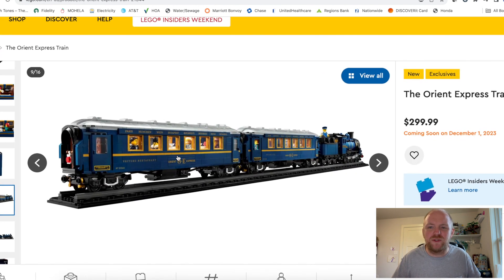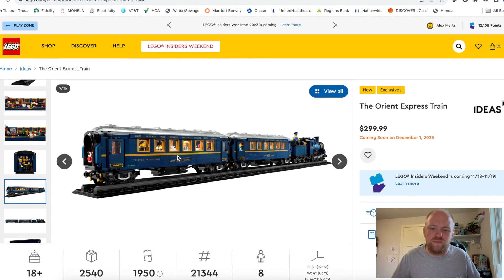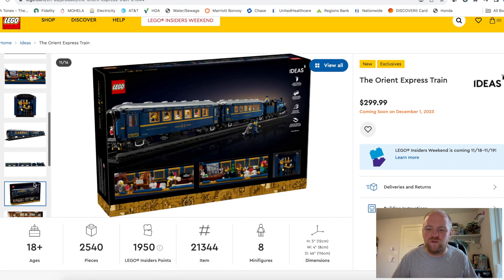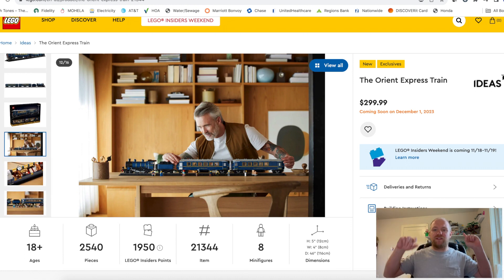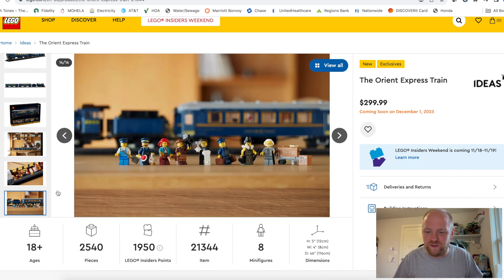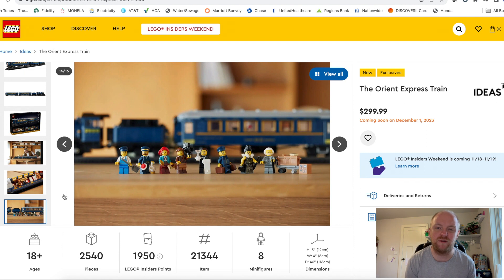I'm hoping these are printed pieces rather than stickers. At $299 I would hope they're printed. To give you a sense of the scale — seeing the size of this with a person building it — it would be a very beautiful display piece. The big downfall is the $300 price tag for just over 2,500 pieces. There are rumors that LEGO and the Orient Express line did not come to very good licensing deals, so LEGO is giving more of a commission to the Orient Express side of things.